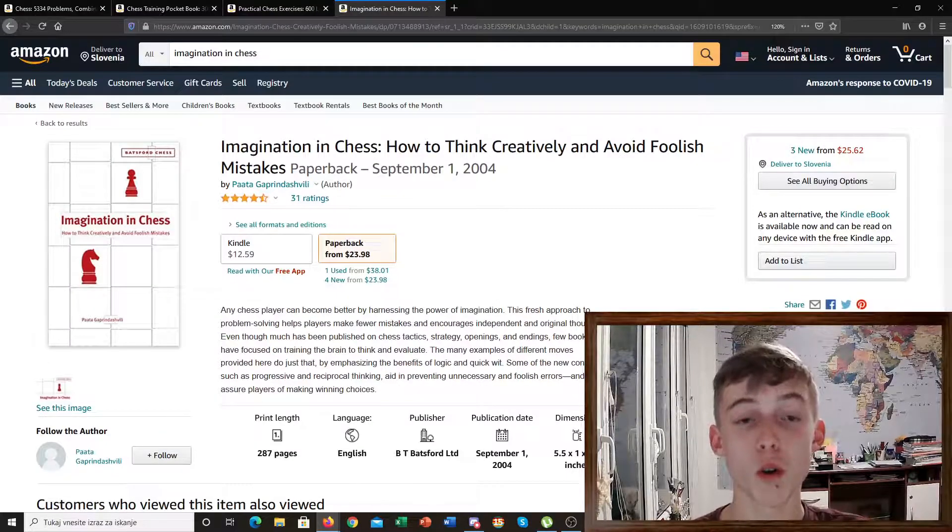The last book I will recommend is a bit more advanced, for players that are not really new to chess — I would not recommend this book for them. This book is for more advanced players. It's called Imagination in Chess. This book is very useful because it develops your creativity in chess. It makes you think out of the box, which is very important in a lot of chess positions. It also shows you the way of thinking about these combinations, how to calculate them, and which techniques to use.